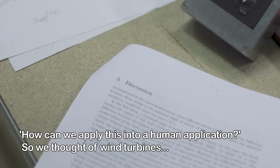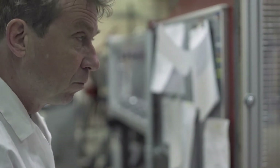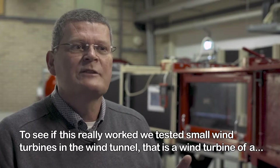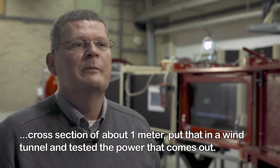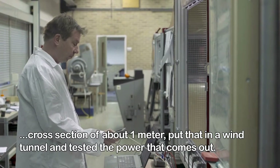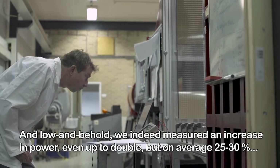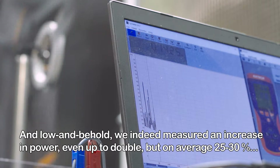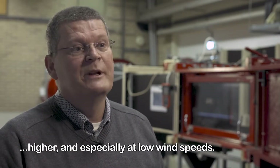We thought about how to apply this in a human application, and we thought of wind turbines. To see if this really worked, we tested small wind turbines in a wind tunnel — a cross section of about a meter — and measured the power output. Lo and behold, we indeed measured an increase in power, even up to double, but on average 25 to 30% higher, and especially at low wind speeds.